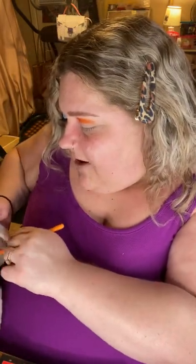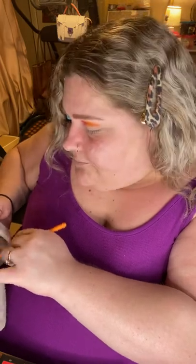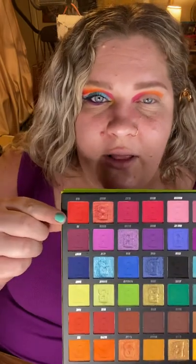I'm going to wipe my brush off and dip into the shade Wild, which is the most beautiful bright fire-engine red. It actually translates red onto the eye — it doesn't go pink. Finding a true crimson red that translates red on the eye is so rare. This is such a good one.